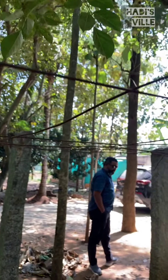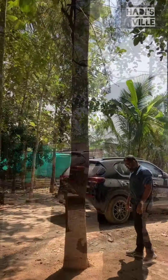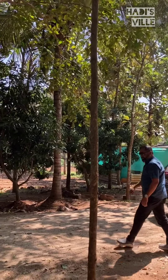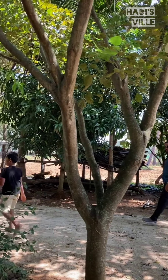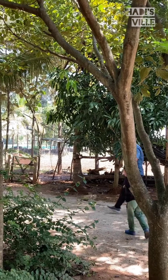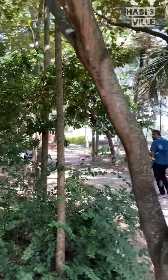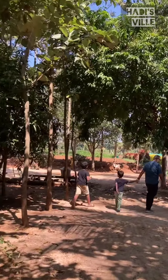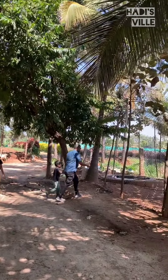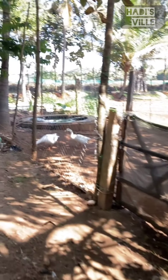The garden is crowded with plants and trees. We walked around the whole place and it was spectacular. Our grandmother came with us and she loved being with nature here. There's not only flora but there's also fauna — as in goats, ducks and geese.